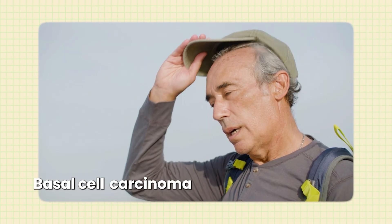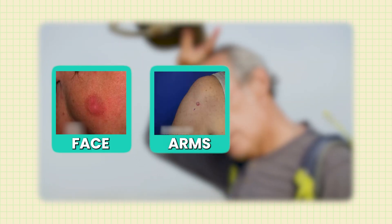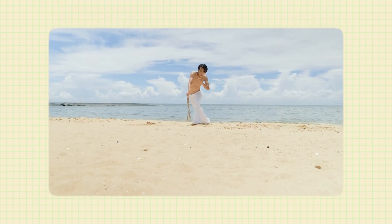Joe Biden is the perfect candidate for this — he's in his 80s and has had a lot of sun exposure over the course of his life. This isn't even his first basal cell carcinoma; I did a video on his 2023 diagnosis when both he and Dr. Jill Biden were treated for skin cancer around the same time. Basal cell carcinoma often appears in sun-exposed areas like the face, the arms, or the trunk — especially for men who may have spent time outdoors without a shirt.